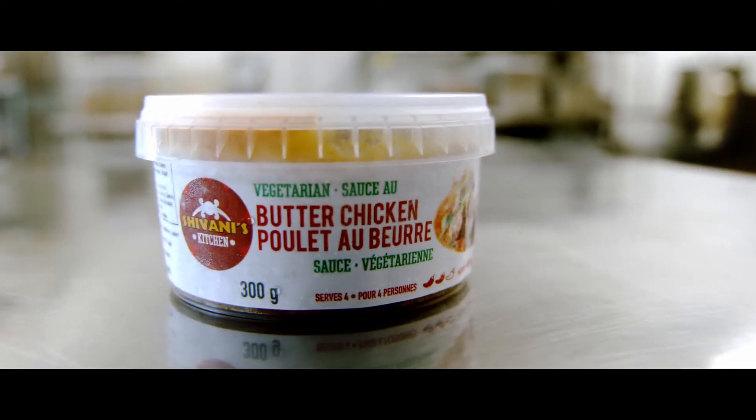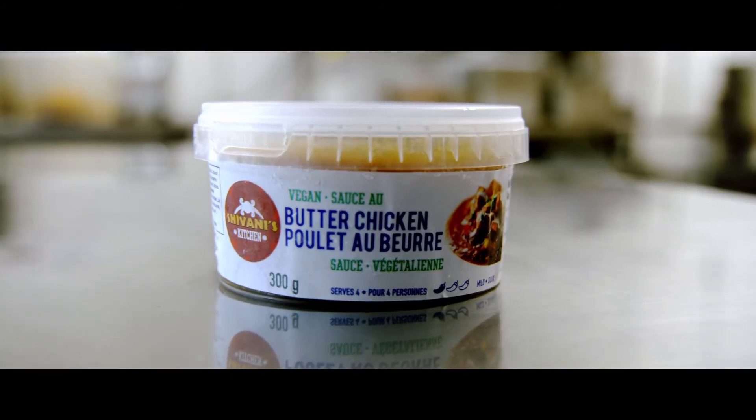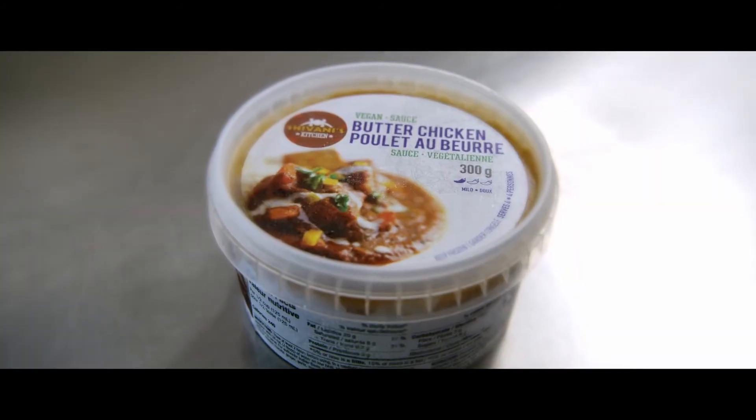Butter chicken sauce is tomatoes and cashew nuts and cream. There are a lot of vegan people who want to enjoy the butter chicken sauce, but because there is dairy, they cannot enjoy it. So we originated with a vegan butter chicken sauce, which is our top seller right now. We just used coconut milk and gave the exact same flavor, and people are loving it.